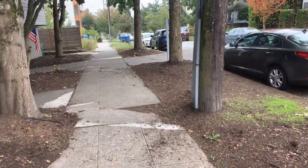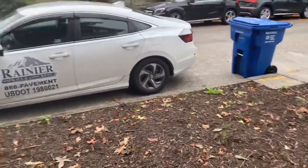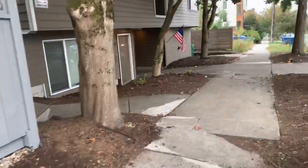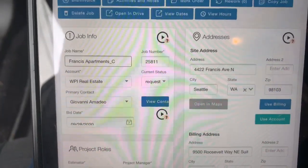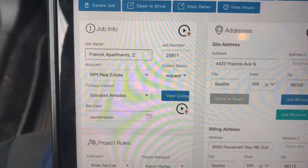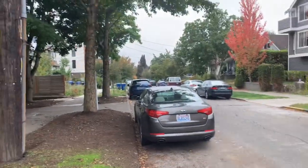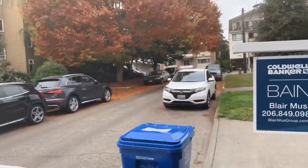So here we are in Seattle. The address is 4422 Francis Avenue North. Giovanni is my contact person. It's a very tight street here — these are not fun because you hardly have any room.